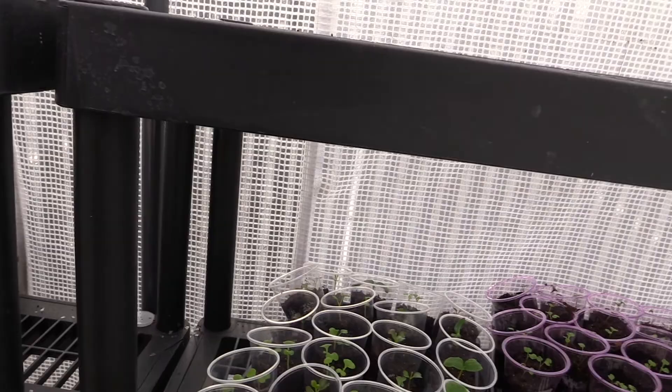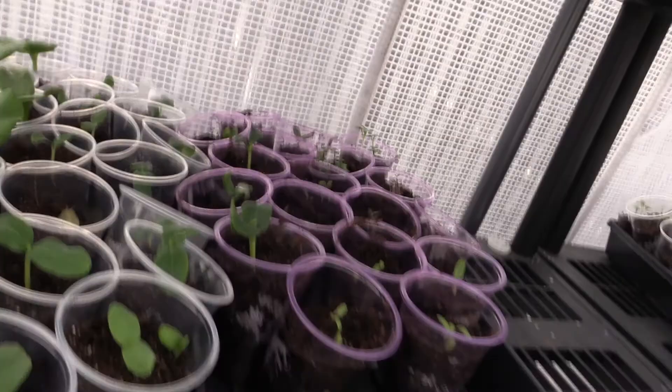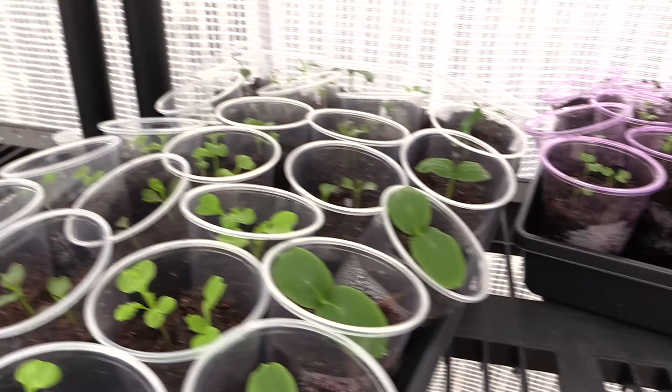The babies are doing good despite the fact I have holes all in the greenhouse. Today is actually a very chilly day. The bok choy is doing pretty good - they like it cold so this is okay with them.